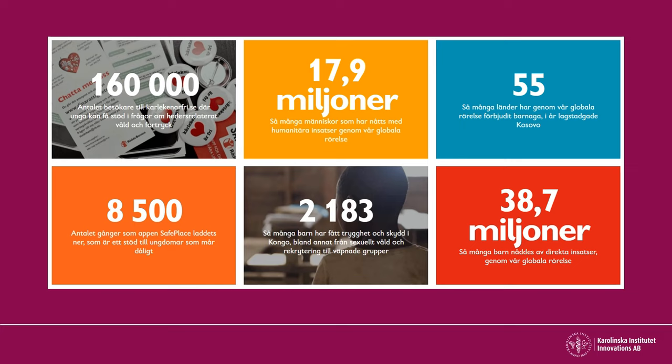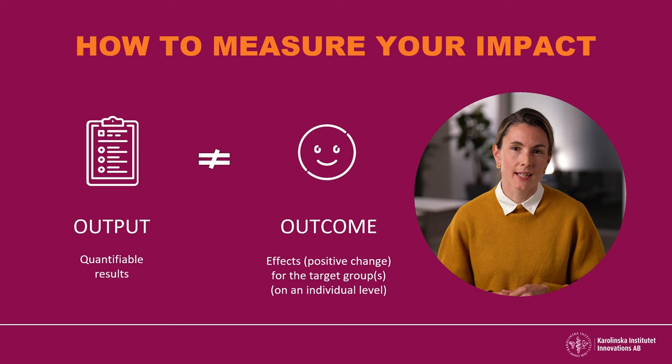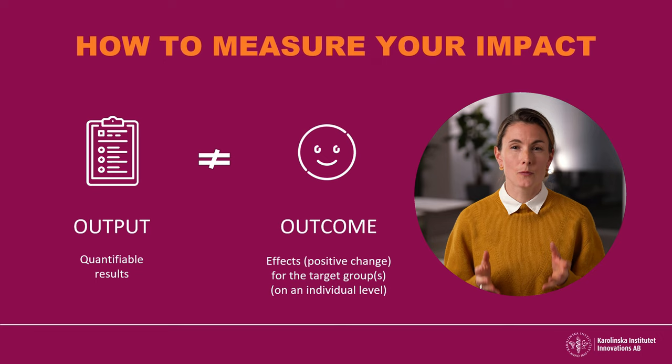This is an example of how the organisation Save the Children reports on their outputs — for example, how many people have been reached by their interventions, and how many have been using their tools or visiting their website. However, these quantifiable results aren't always equal to the desired effects for your target groups. That is, is your innovation really creating the positive change that you were aiming for?